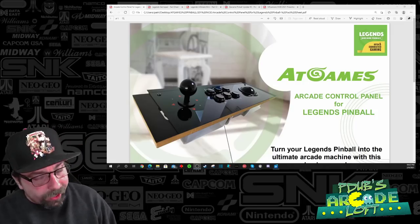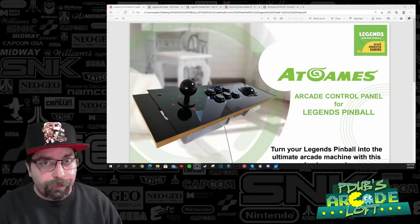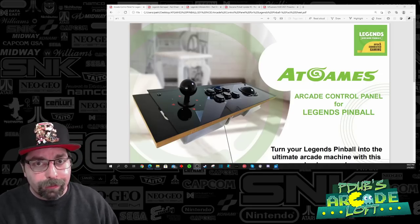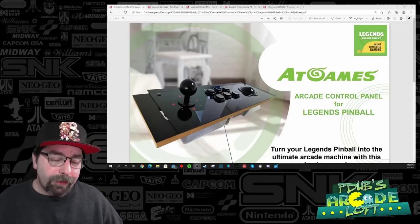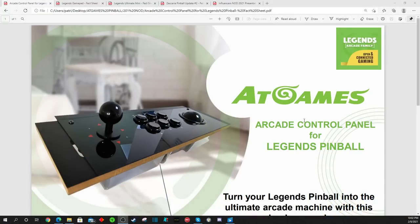When it comes to that control deck we're all eagerly awaiting for the AT Games Legends Pinball machines — they've listened to fan feedback and changed the artwork and design. Originally it had the Tron artwork, the same kind you find on the Legends Ultimate Arcade machines. AT Games heard that feedback: that Tron artwork isn't going to match the Legends Pinball machine. So they're going with an all-black design — black buttons, black trackball, black ball top, black artwork. This is a huge home run by AT Games.